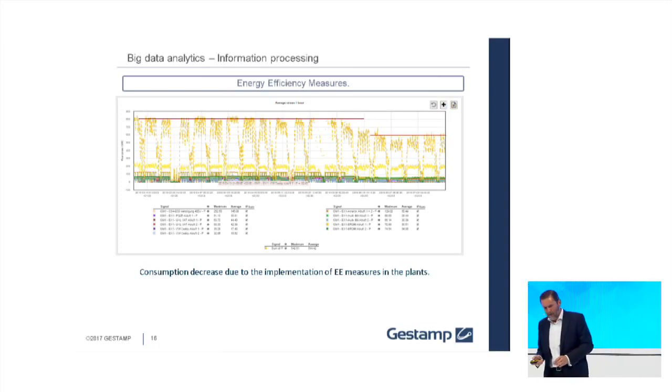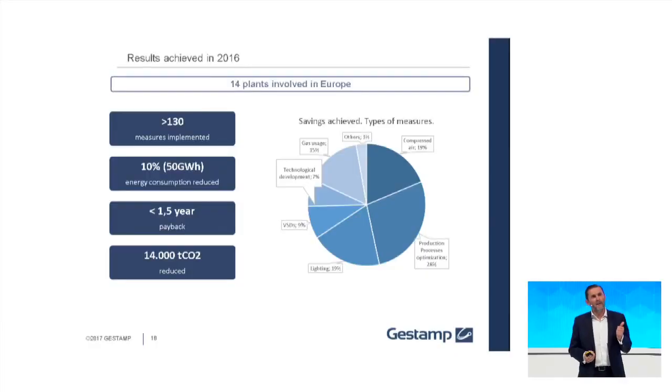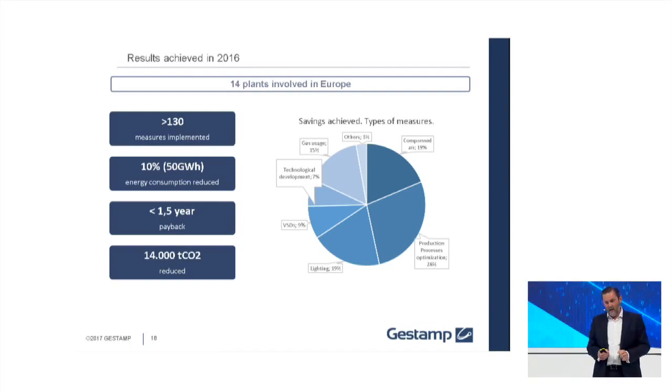These are real examples, and people are very excited about the project. Many of the plants are telling us they are implementing many measures even in plants that don't have the system yet, because the improvements are easy — setting up compressors, improving the performance of assets. We are launching many of these initiatives, and once they have the system they can detect new things.